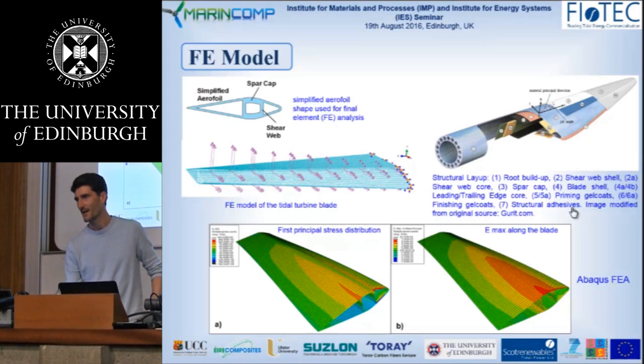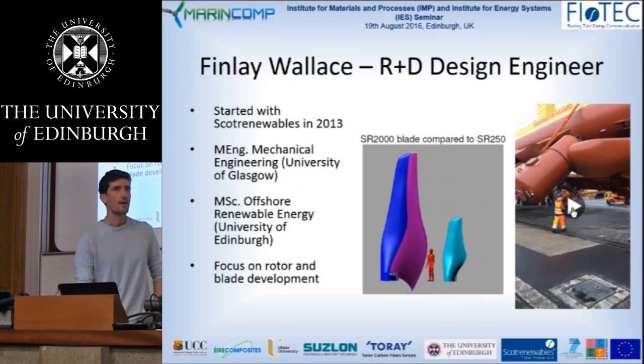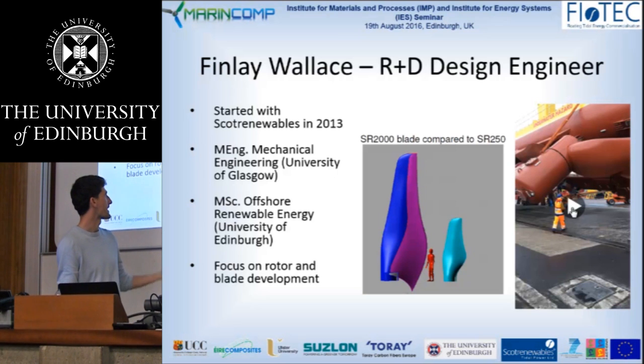I'd like to say thanks to Svesna for giving her talk on the work we've been doing during the second, and an introduction to the Marincont project that we're both a part of. I've been with Scott Renewables around three years now and my work there is focused on blade development and rotor development, taking the blade and rotor structures from the SR250 prototype up to the size of the SR2000 blades. The real culmination of this work is me christening the SR2000 blades after three years hard work with a dash of Highland Park Orkney Whiskey.